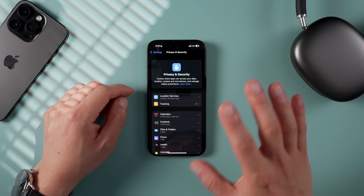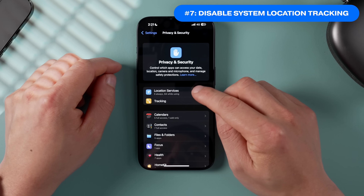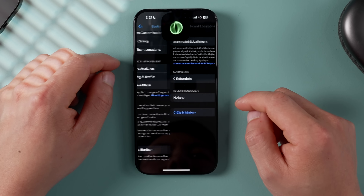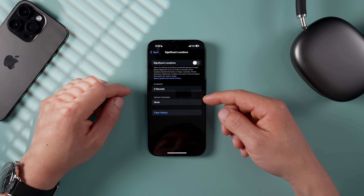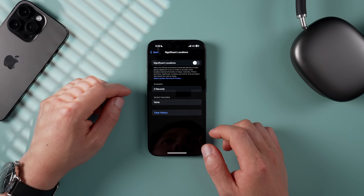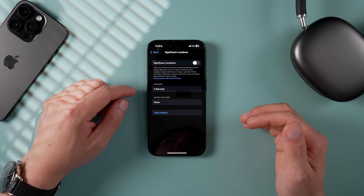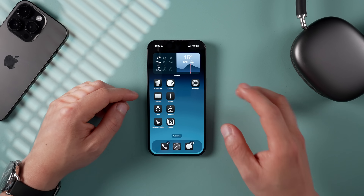In the same Privacy settings, here's something you should definitely turn off: Significant Locations. Tap Location Services, scroll down to System Services, then scroll to Significant Locations and toggle it off. If it's been tracking you, clear the history as well. This won't turn off location services that apps like Maps need — it simply removes the log of your every movement, which is invasive and also eats into battery life and cellular data.